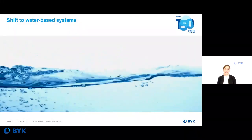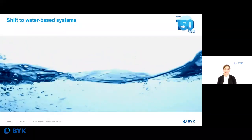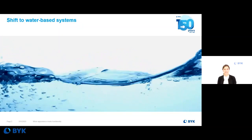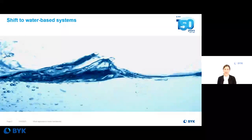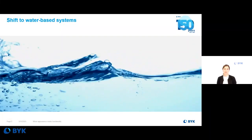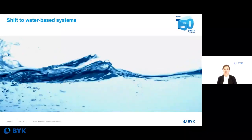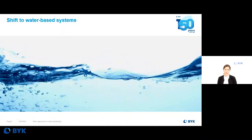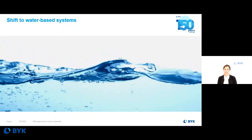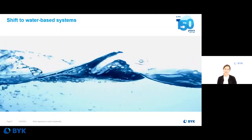Unlike other coating segments, in the marine and protective market, solvent-borne systems still dominate. However, water-based binder technology has been developed and is even accepted by high atmospheric corrosivity classes. For example, since 2017, coatings for the Chinese freight container market have been changed from solvent-borne to water-based systems. This tells us that water-based protective coating systems already have the same performance level as solvent-borne systems, and the shift towards water-based systems has already started.